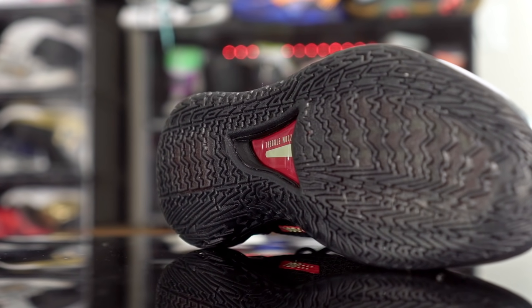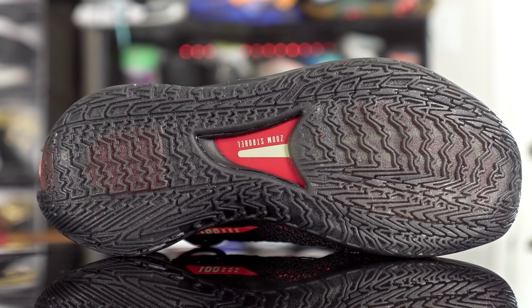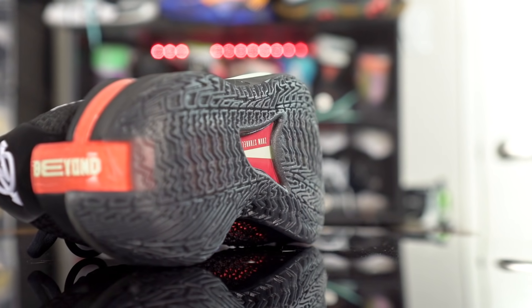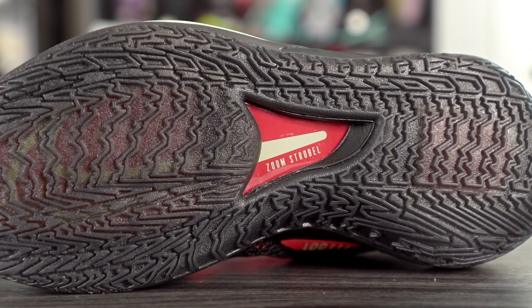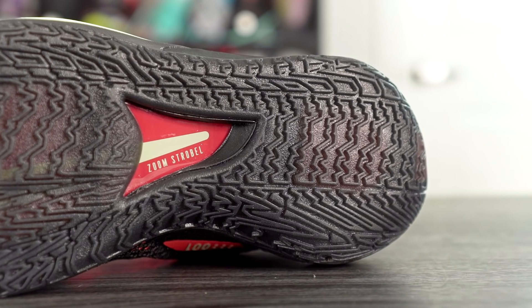Next we got the Nike GT Cut, and it's also phenomenal. It has a really good and very hard bite on a clean court, and it's super loud with a very high-pitched squeak. On dust there's very minimal dust pickup, and even if it does pick up dust it's a very light wipe. I did not play outdoors in the GT Cut, but the rubber feels pretty hard, the grooves are thick, and there are a lot more grooves in the high-wear areas of the outsole, so durability should be okay — though at $170-$175 you probably wouldn't want to play outdoors anyway.